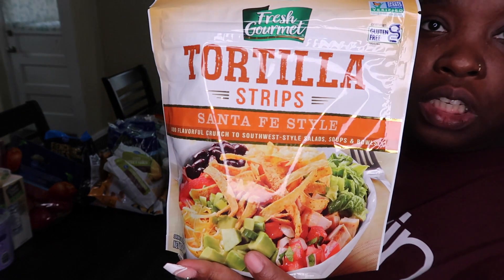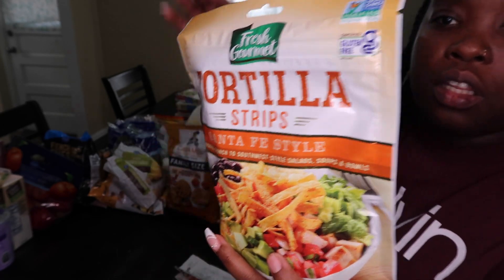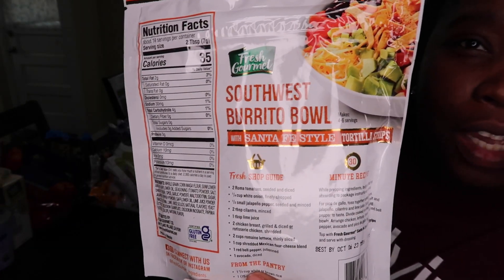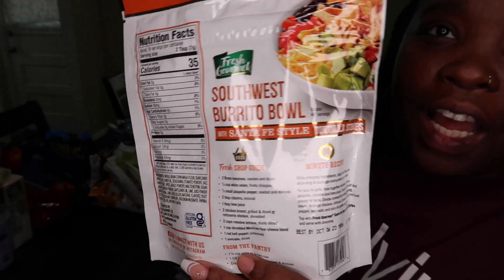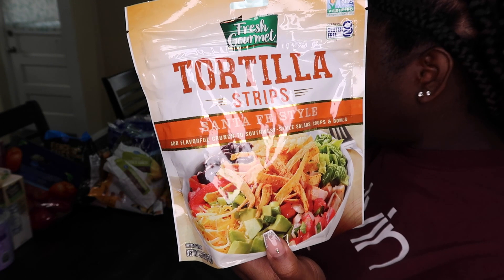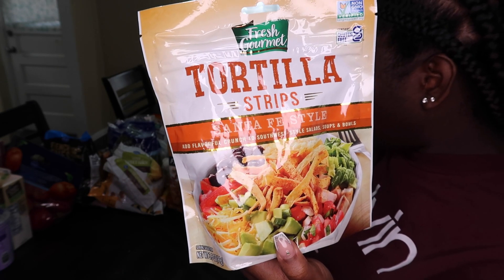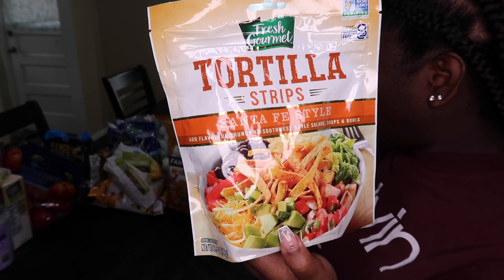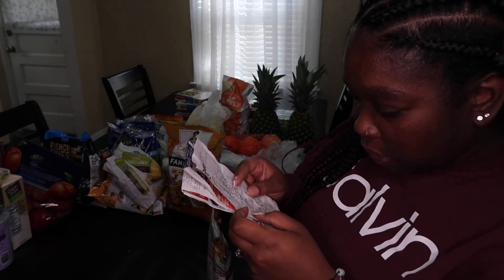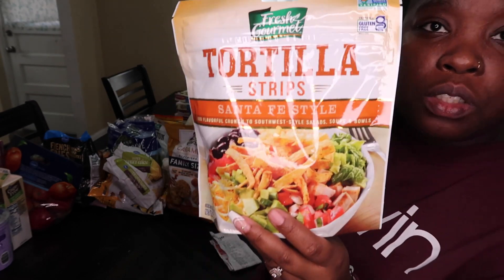I got tortilla strips for my salads — the Santa Fe tortilla strips. They are 35 calories and the serving size is two tablespoons. I usually put these in my salads. The tortilla strips were $2.50.